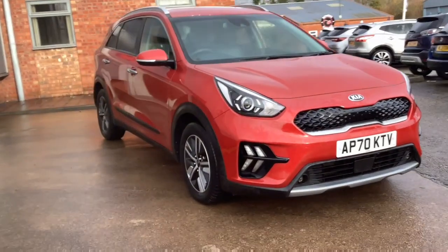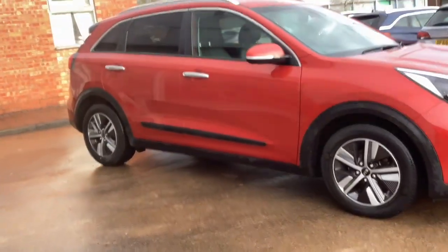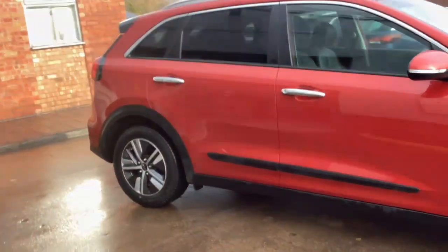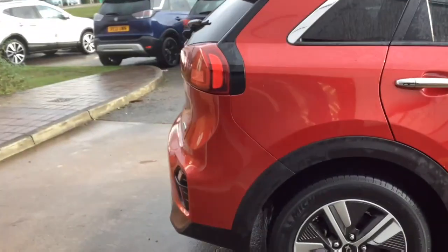Hello and welcome to Bayless Vauxhall. Here we're viewing a Kia Niro 2 1.6 hybrid. This vehicle has covered 18,316 miles only and it's finished in red. It also comes with a Bayless warranty with the option to extend it throughout the 36 months.